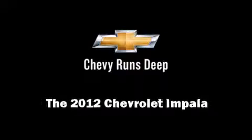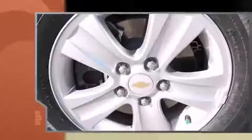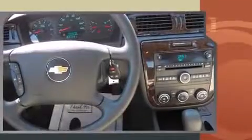Sensibility and practicality define the 2012 Chevrolet Impala. With just over 20,000 miles on the odometer, this four-door sedan prioritizes comfort, safety, and convenience.